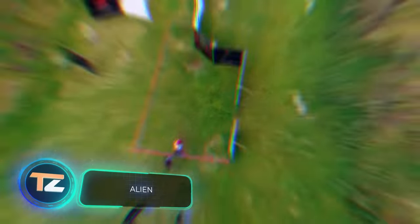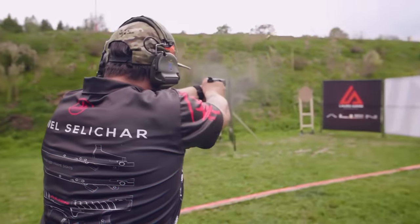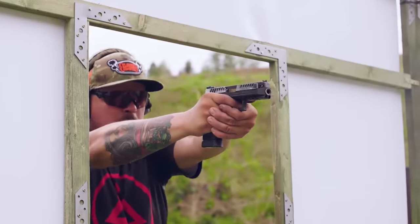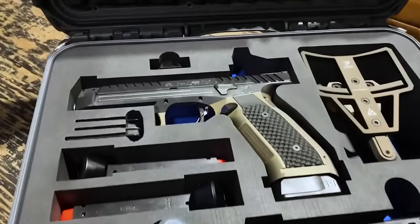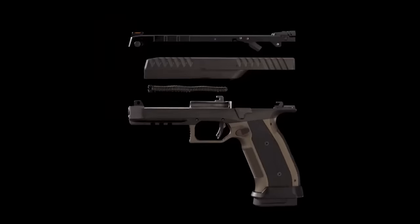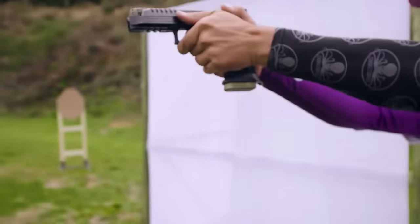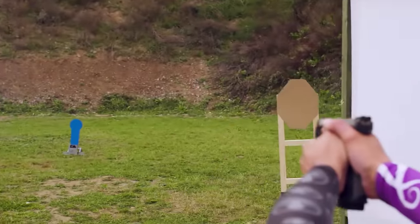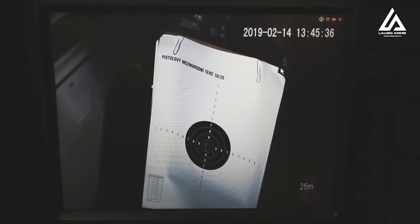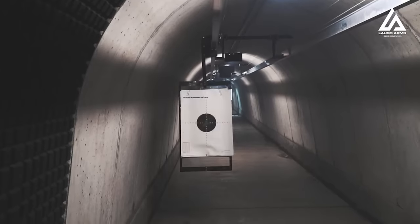This gun seems to have escaped from a video game or a sci-fi movie — it's even called the Alien, and designers suggest getting ready for invasion. The main emphasis was placed on accuracy: the gun has a low bore axis, the barrel is rigidly attached to the frame, and the sights are isolated from the bolt. As a result, even at a high rate of fire the Alien is very accurate, making it suitable for shooting sports. The 9mm handgun weighs about 2.8 pounds with an empty magazine, has a 17-round capacity, and the price tag is also out of this world — about $5,000.